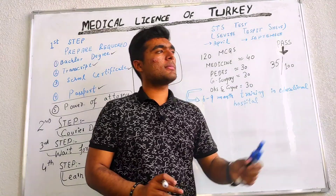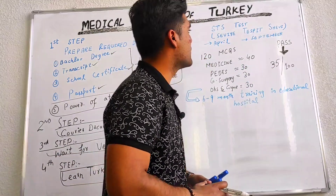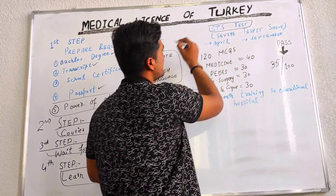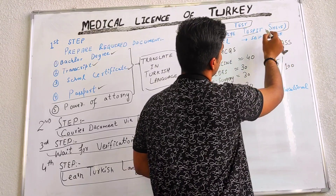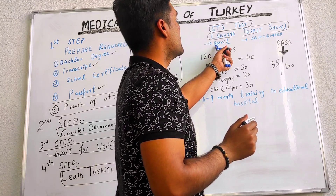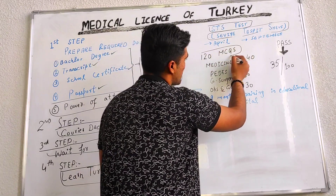That's why they have given you six months to learn Turkish. Because after you pass this exam, you are eligible for post graduation, and only 35 marks is required for passing. The exam name is STS test, also known as CVE. It is in Turkish and is held between April and September. 120 MCQs are given.